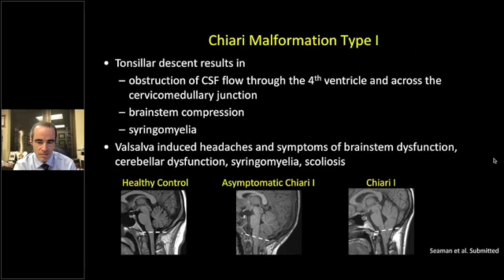Here I show what you typically see in a healthy control — the cerebellum looks uncompressed, the brainstem is open and clear, and CSF flow moves normally through the cervical medullary junction. On the left are two Chiari malformations: one asymptomatic and one symptomatic. In the symptomatic case, you see a very compressed cerebellum, loss of typical folia, a bowed fourth ventricle, and obstruction of fluid flow out of the fourth ventricle and across the cervical medullary junction.